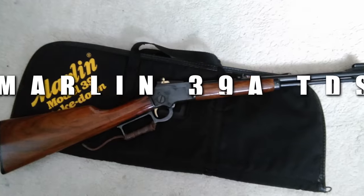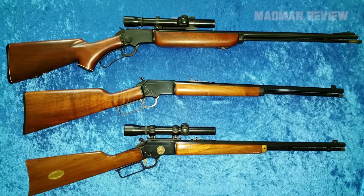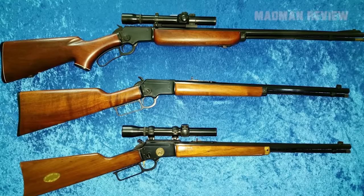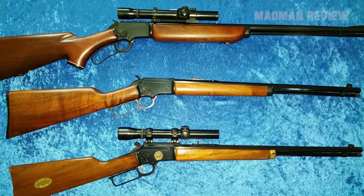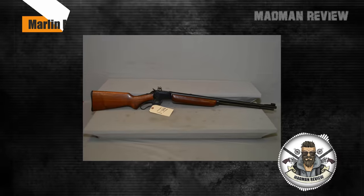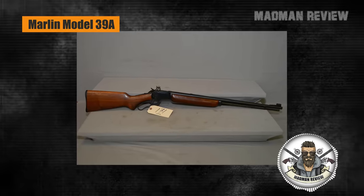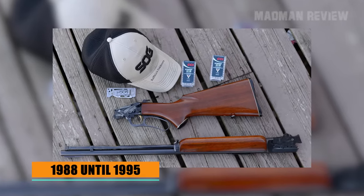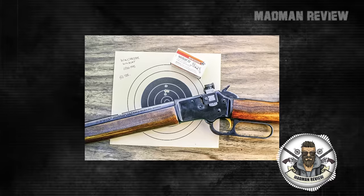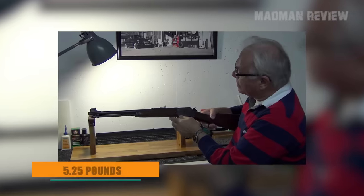Number 8, the Marlin 39A TDS. The Marlin 39A TDS, with TDS standing for Takedown System, is a rifle that comes to mind if you think about camp guns. It's based on the Marlin Model 39A. It's a carbine-sized lever-action rifle chambered in .22 Long Rifle, produced from 1988 until 1995. It checks all the right boxes: super reliable in all circumstances, super accurate, and with 5.25 pounds, it's not too heavy.